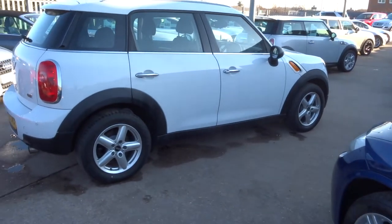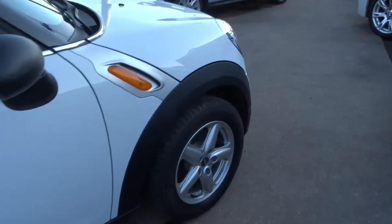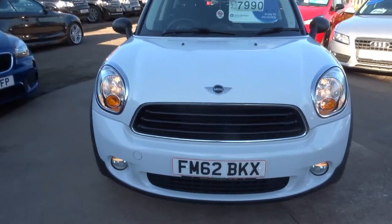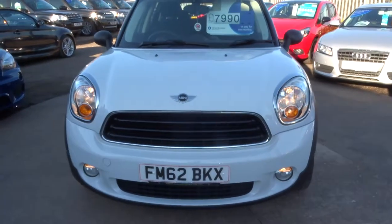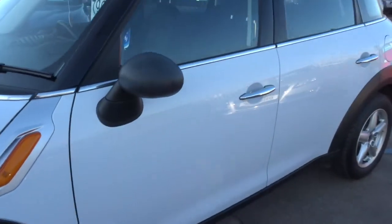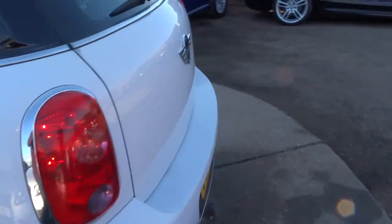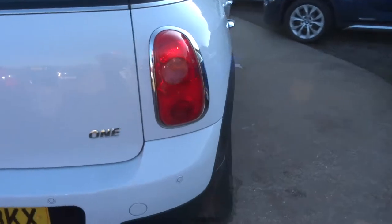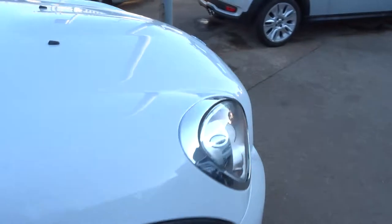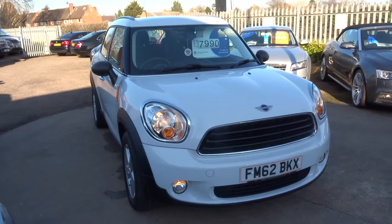We also offer finance with very competitive rates — give us a call for a quote and we can help you. We've got a part exchange service too. We're open seven days a week, located in Barford, which is in Warwick, CV35 8DS. My name's Tom, my father's called Kevin — he's the other salesman here. If this car fits the bill for you, give us a call. Our number is 01926 267813. Thank you.